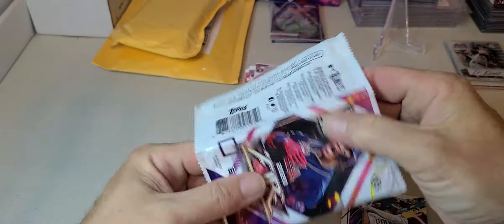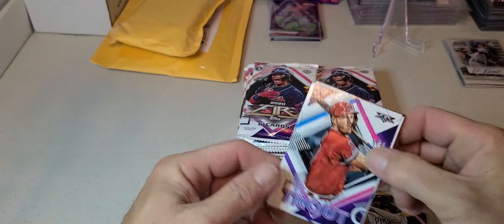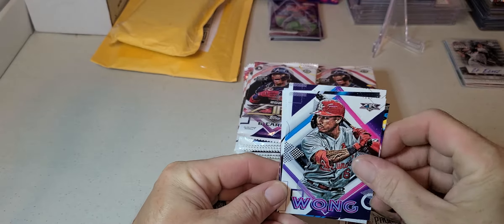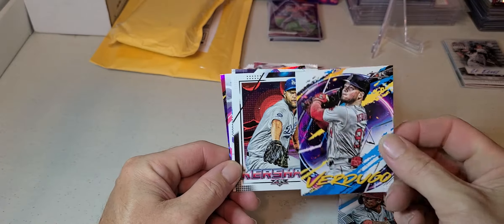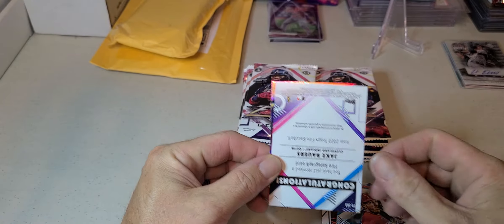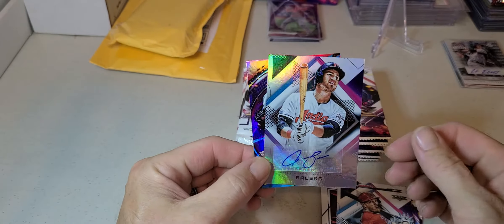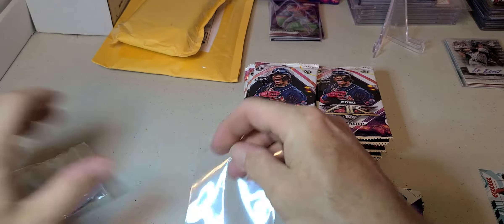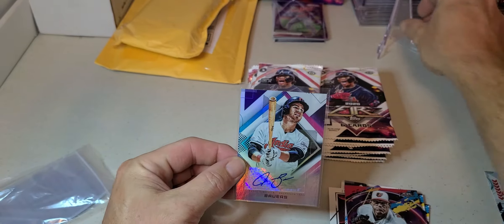It actually does say Hobby on it. Alright, we got a Mike Trout, Kolten Wong, Verdugo, Kershaw - there's the Mike Trout. Oh, Jake Bowers - I didn't really want to pull an autograph already but I guess it is what it is. Jake Bowers autograph, so there's hit number one.